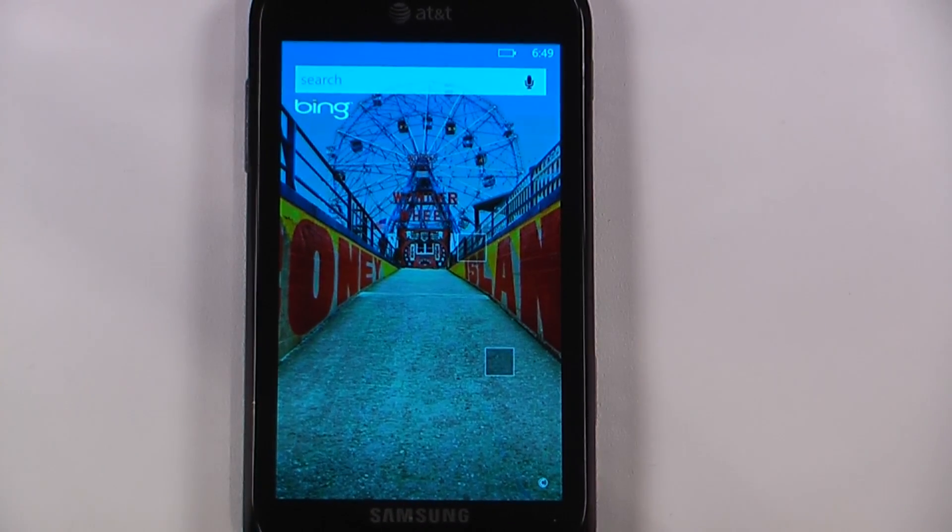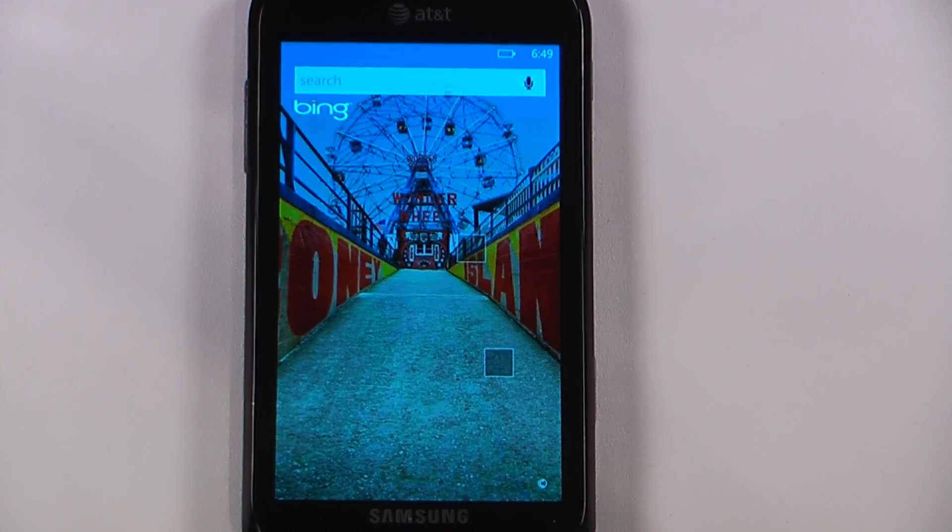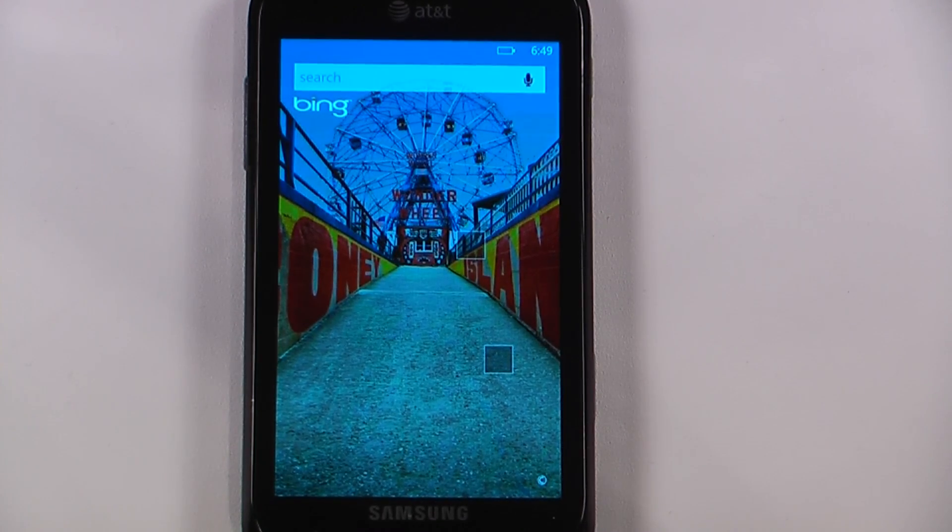Hey everyone, Danny West here for Pocketnow, and this is another episode of the Windows Phone 7 App Roundup, in which we review 5 applications in 30 seconds each. So let's get to it.